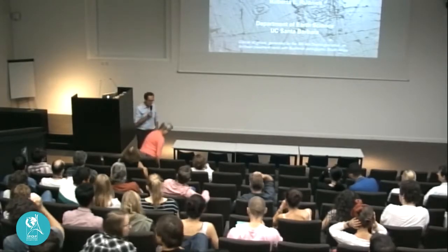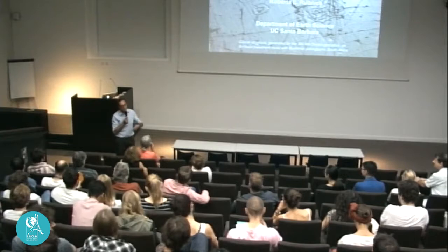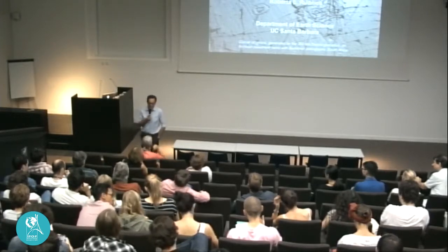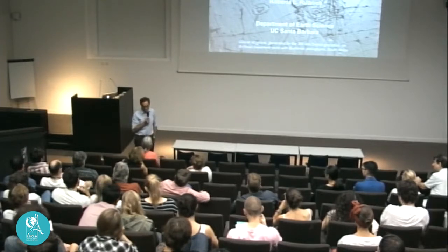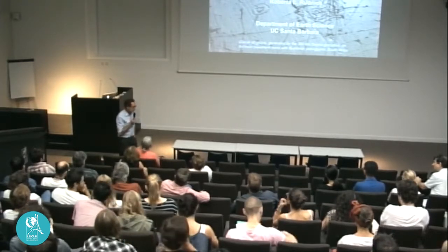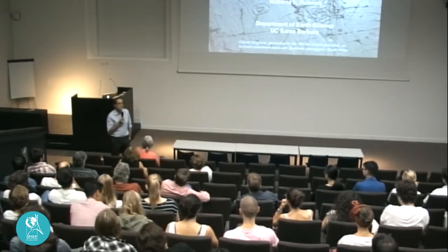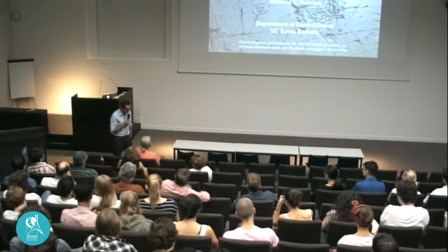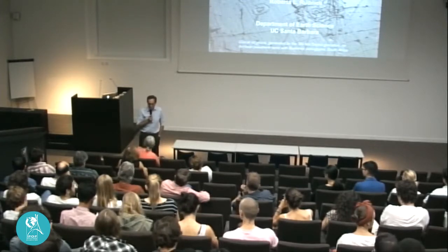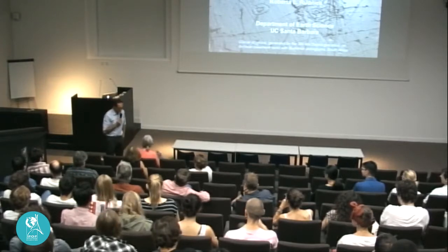We are very happy today to have Roberta Rudnick. She is very well known for her work on the continental crust, the lithosphere, and the origin and evolution of the crust and mantle. She did her PhD at ANU, then held positions at Harvard and Maryland, and is now a professor at the University of California, Santa Barbara. She has received many prizes, and last year received the Inge Lehmann Medal of the American Geophysical Union. We met exactly 30 years ago on a field trip in Siberia on kimberlites. I give the floor to you.